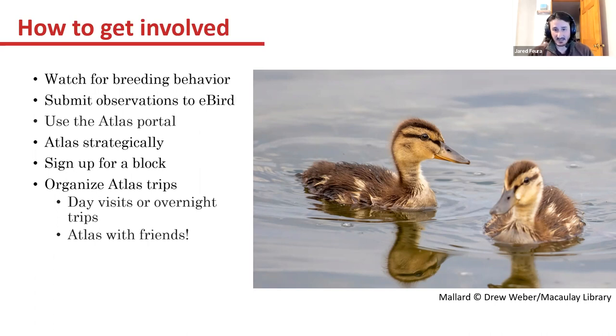You can sign up for a block and take ownership over it to hopefully get it to completion by the end of next breeding season. The other big one is organized atlas trips — day visits, overnight trips, and atlasing with friends. For bird walks, it would be great to have people lead atlas bird walks in blocks, especially now that we're coming into the last two years of the atlas.